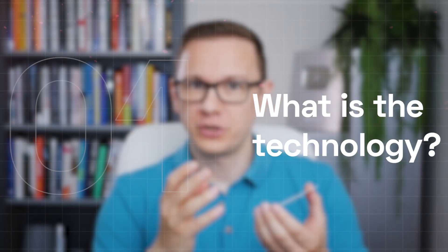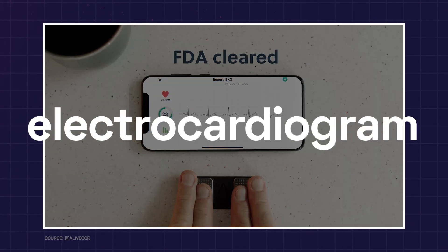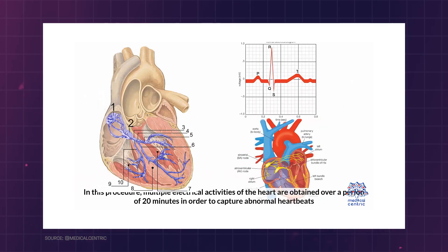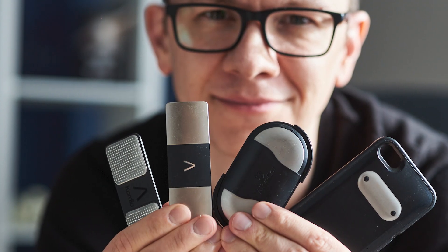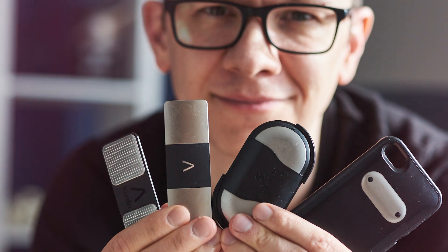What is the technology briefly? Kardia is a smartphone-connected ECG, electrocardiogram device that allows users to monitor their heart activity using a small portable sensor and a mobile app. The company has gone through quite an evolution in the last decade, starting with a smartphone bracket and now having a medical-grade 6-lead ECG with the Kardia Mobile Card.